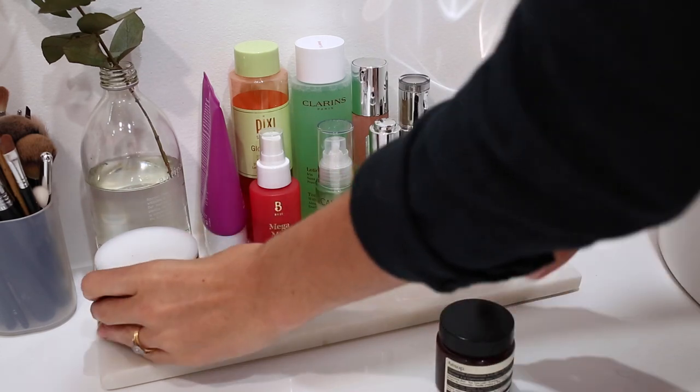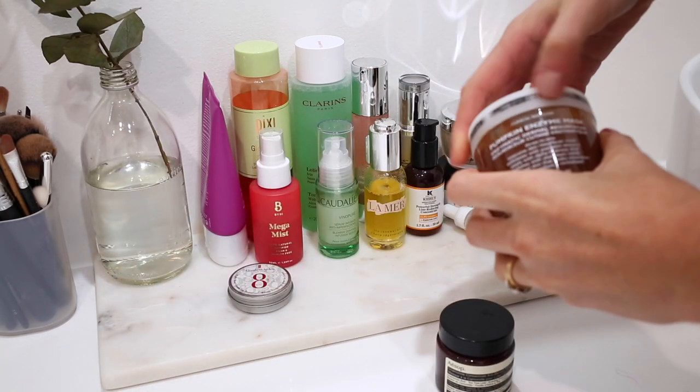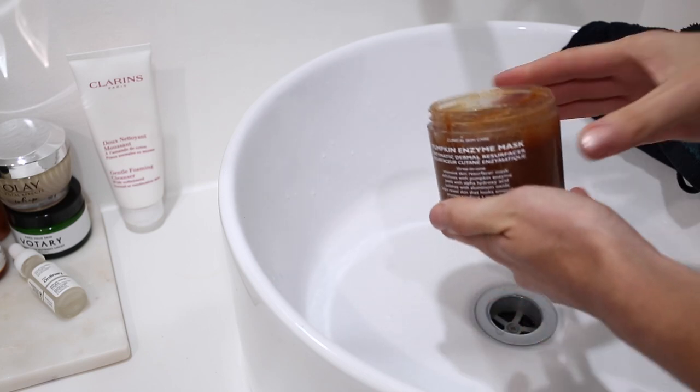I've also been using another cleansing milk from Alabeche, which I will leave down in the description box below. It's a little bit gentler and I think a really good option if you want something that feels a bit softer on your skin.